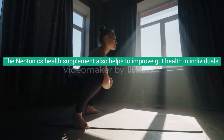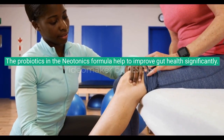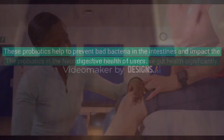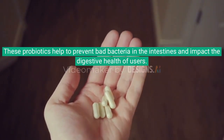The Neotonics health supplement also helps to improve gut health in individuals. The probiotics in the Neotonics formula help to improve gut health significantly, preventing bad bacteria in the intestines and supporting the digestive health of users.